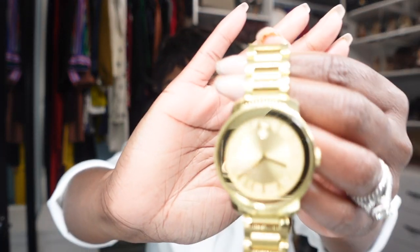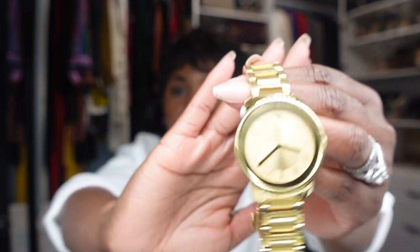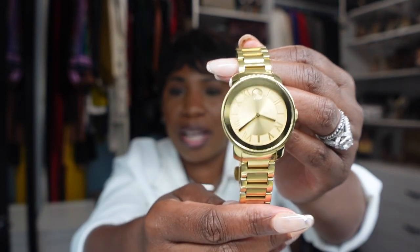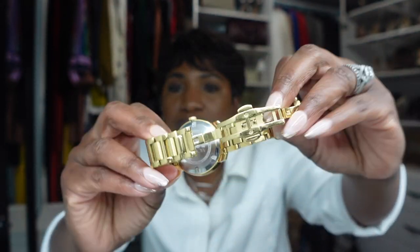The next watch is this gold Movado. It's gold all the way around — the bracelet, the face, the hands, everything is gold. It's a really bold watch. When I'm wearing a simple outfit with gold accessories, I love to wear this watch to bring the outfit together.